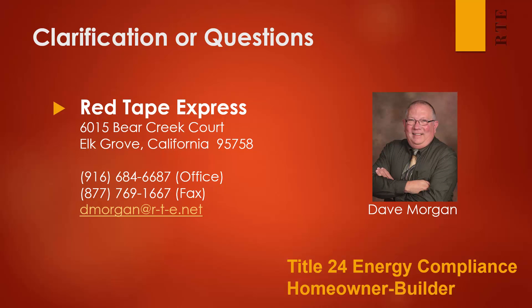If you have any questions about this overview, please give me a call. Again, my name is Dave Morgan, my company is Red Tape Express. Feel free to call our office or send us an email if you have any questions at all. Let's do it.